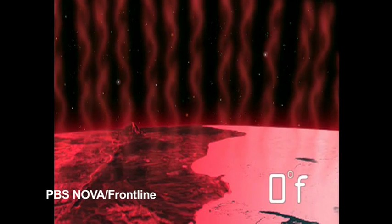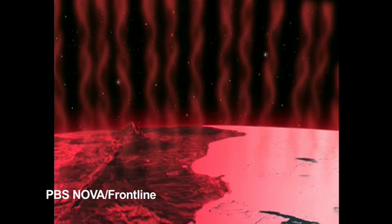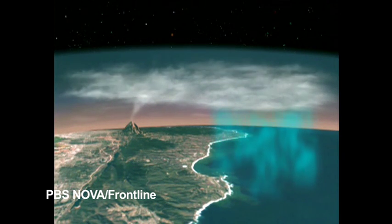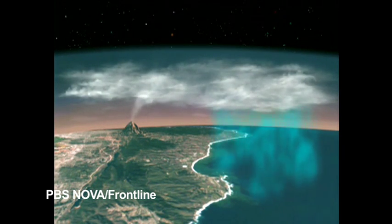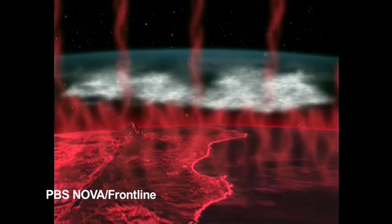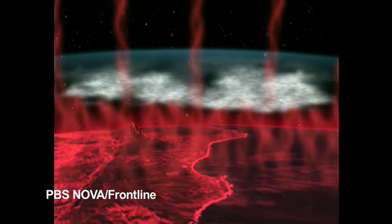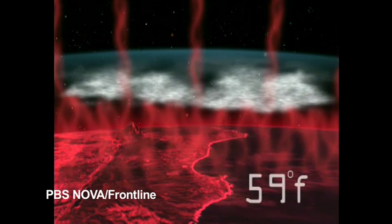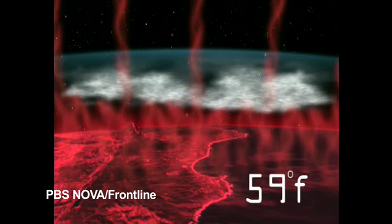All water would freeze. The reason this doesn't happen is that greenhouse substances — gases like carbon dioxide and methane, and water vapor and clouds — all act to trap escaping infrared radiation. The net effect is to cause the Earth's surface to warm up to an average of 59 degrees Fahrenheit. It's as real as gravity, and it keeps the planet habitable. We'd have an average surface temperature below the freezing point of water were it not for the greenhouse effect.